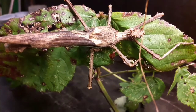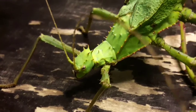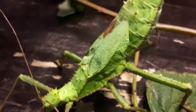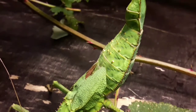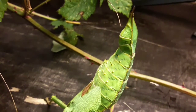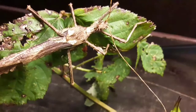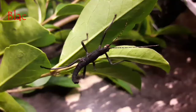Some species display sexual dimorphism, where the male and female look different. This is a male jungle nymph, and this is a female jungle nymph — they look almost like different species. She is bright green with vestigial wings; she can't fly with them but can rasp them to make a buzzing noise as a threat display. The male is mottled brown with full wings, can fly, and is much smaller.